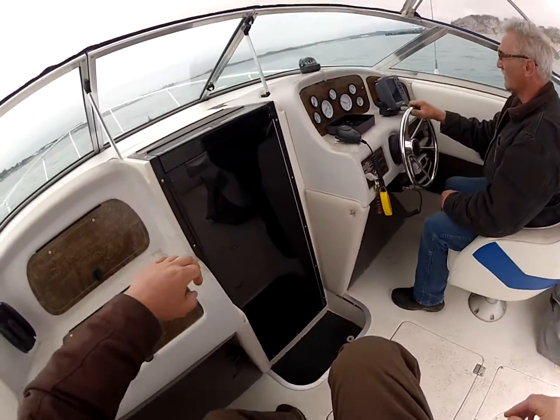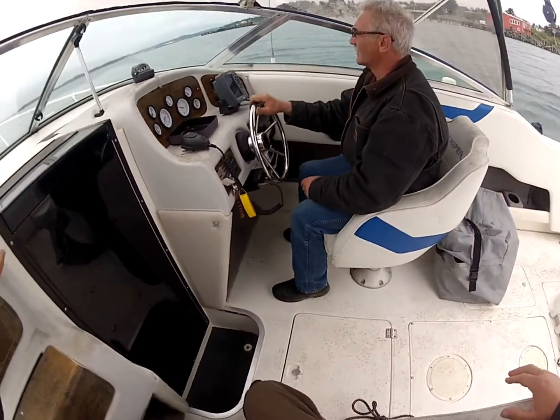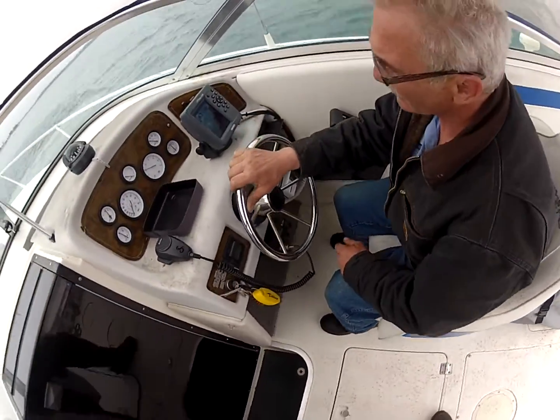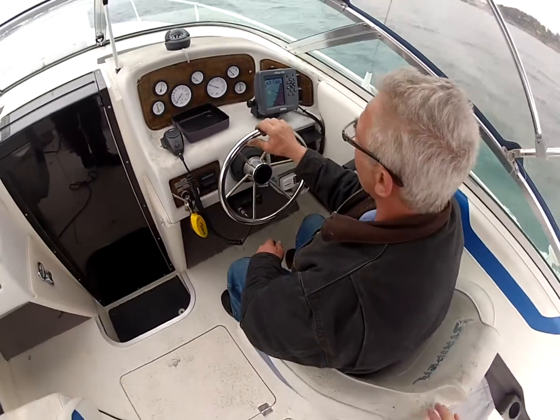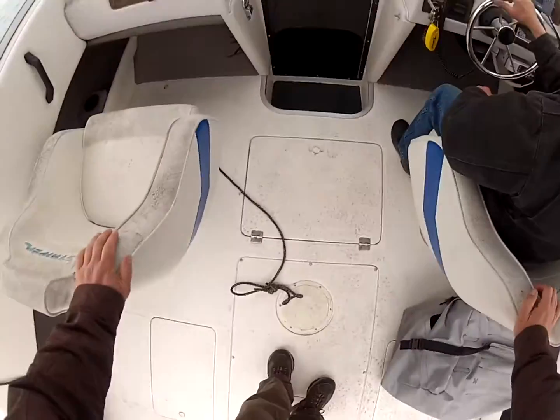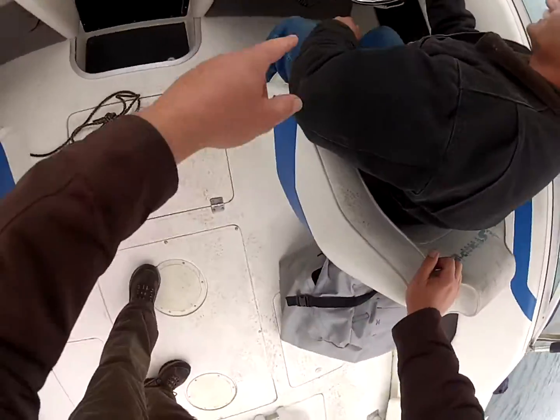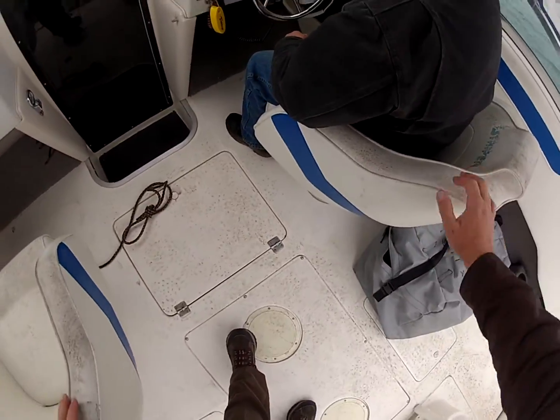Hello Donald, this is Bruce Krish at the marina. We're out test driving your boat right now, me and Delbert. Got your GPS on and it's working. Started it up right away — there's your compass, and you can see your CB and VHF radio down there.